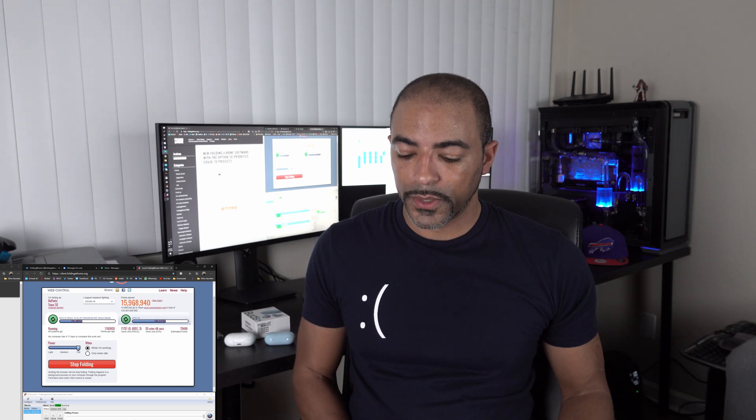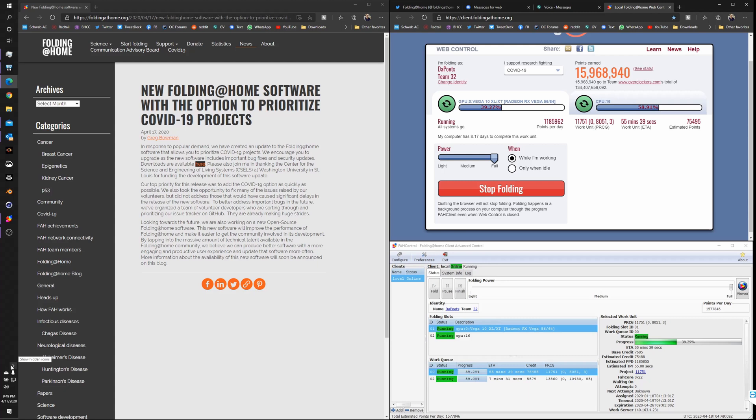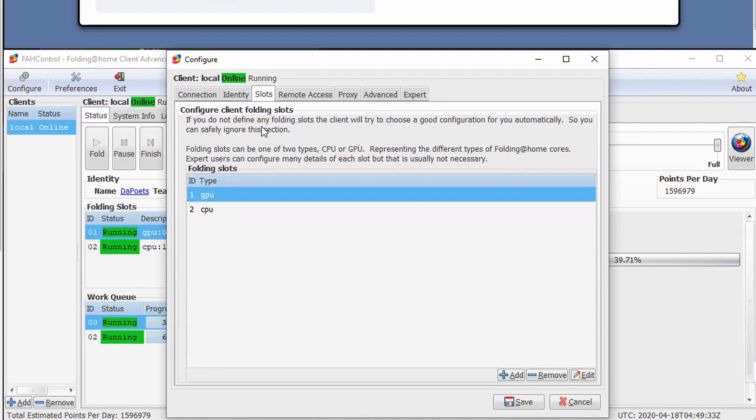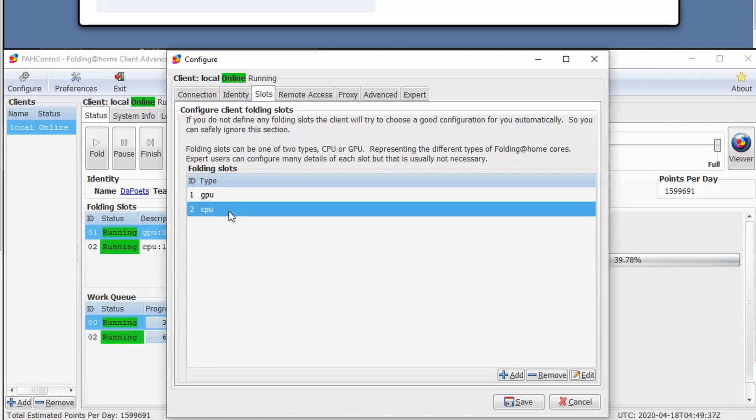Now I'm going to get into a bit of a Q&A — we had almost 20,000 views on my 'fight the virus' video so there were a lot of questions. One of the main ones was how do you select your CPU or GPU within the Folding@Home software. In the web interface you can see options up top, but I like to go to the Advanced Control area. To get there, right-click on the Folding@Home icon and you'll get an option to open Advanced Control, which gives you more information about everything happening with your computer. Go to 'Configure' and then 'Slots' — in this area you can select GPU and CPU, remove one, or have both.